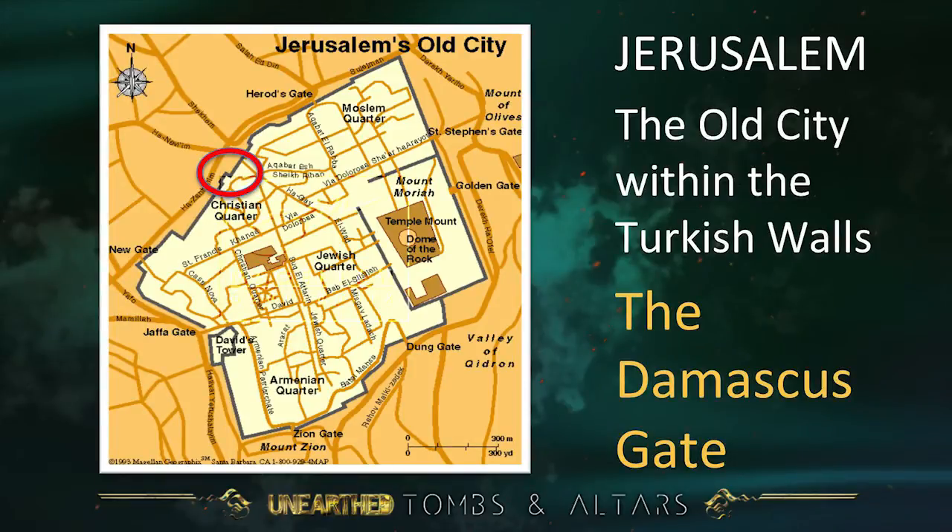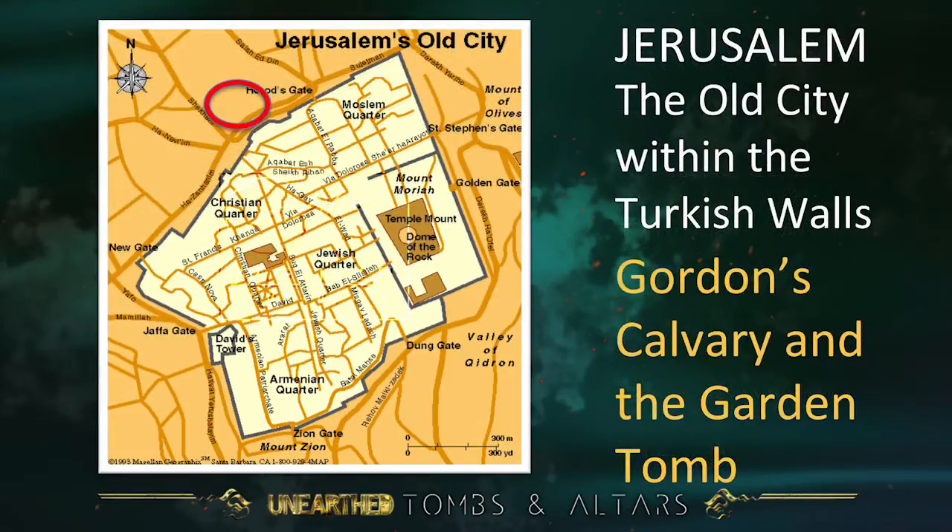We're going to look at the north wall of the city and particularly at the Damascus Gate. It's called the Damascus Gate because the road to the north — the Nablus Road — goes from that gate north and eventually to Damascus. And outside the north wall and the Damascus Gate, we're going to look at what is called Gordon's Calvary and the Garden Tomb, the other possible site for Calvary and the tomb of Jesus.